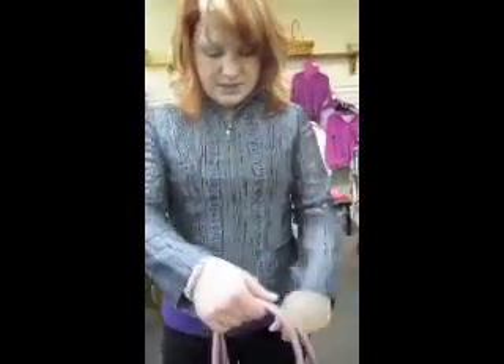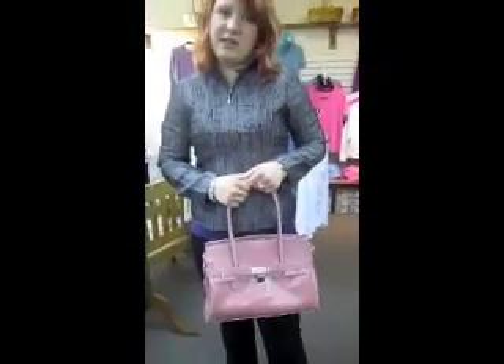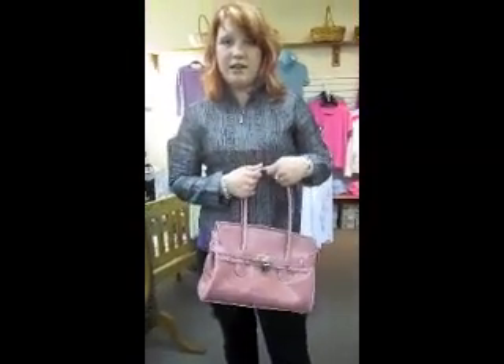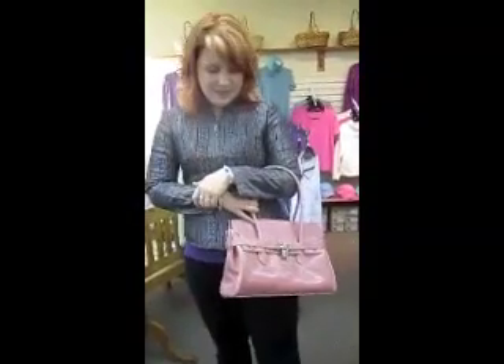It lands right under your elbows, around the arms. Very cute. And then I have a very classic purse with it today — a pink color, a little darker. It suits you. Thank you.